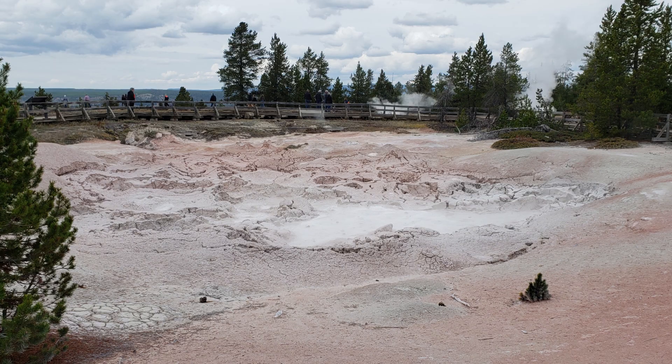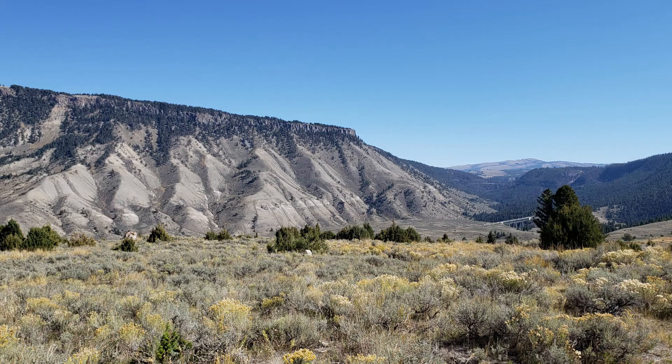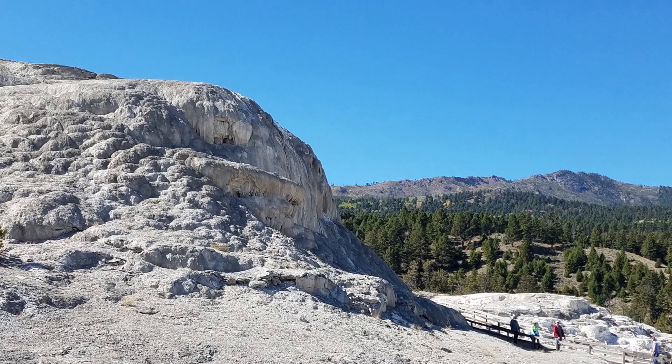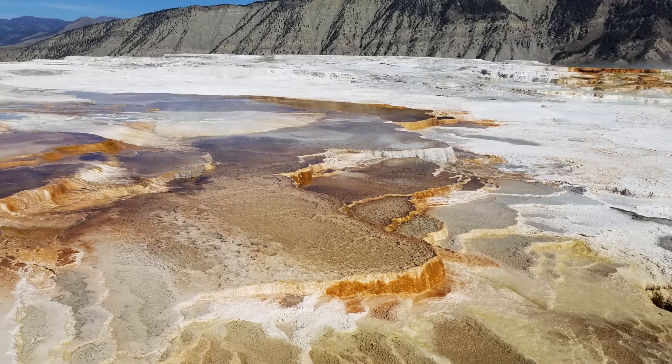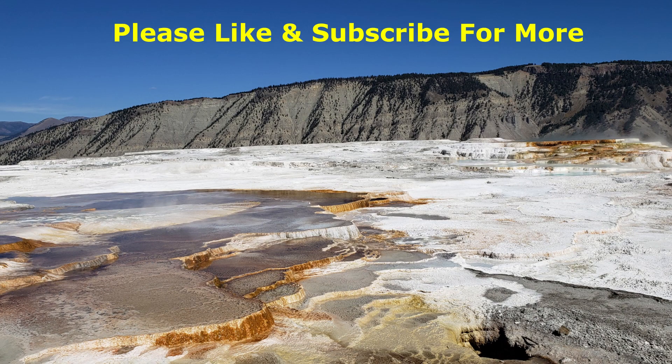This concludes our day 2 trip to Yellowstone Park. Don't forget to watch our day 1 and day 3 videos on this channel. Please like and subscribe for more. Thank you.